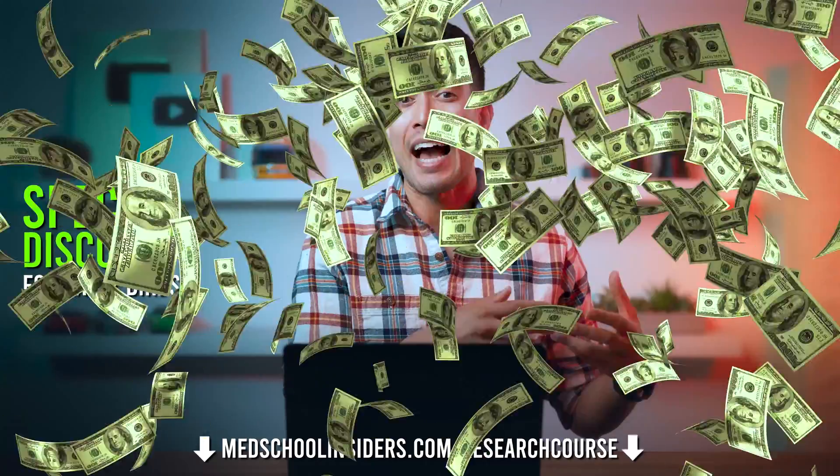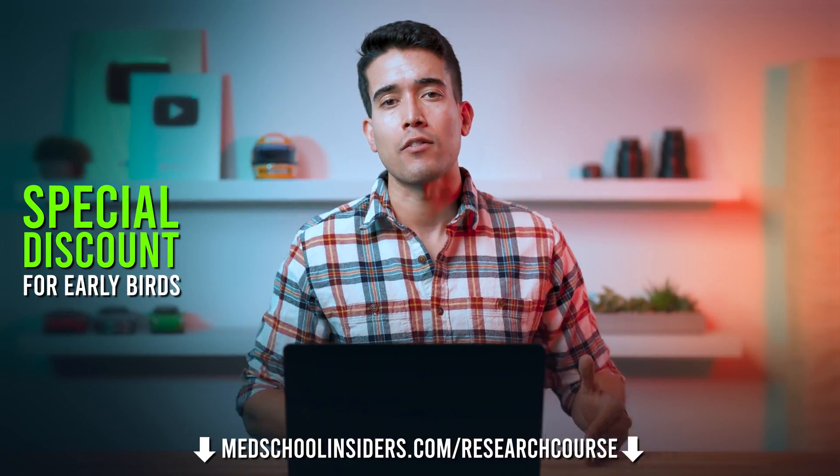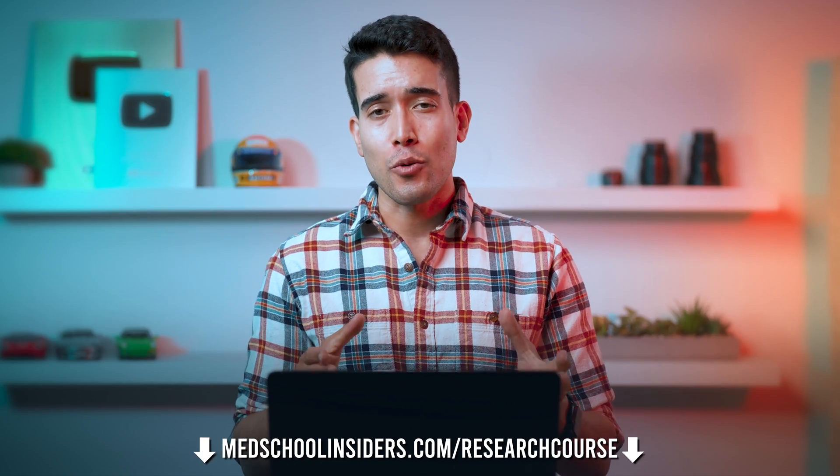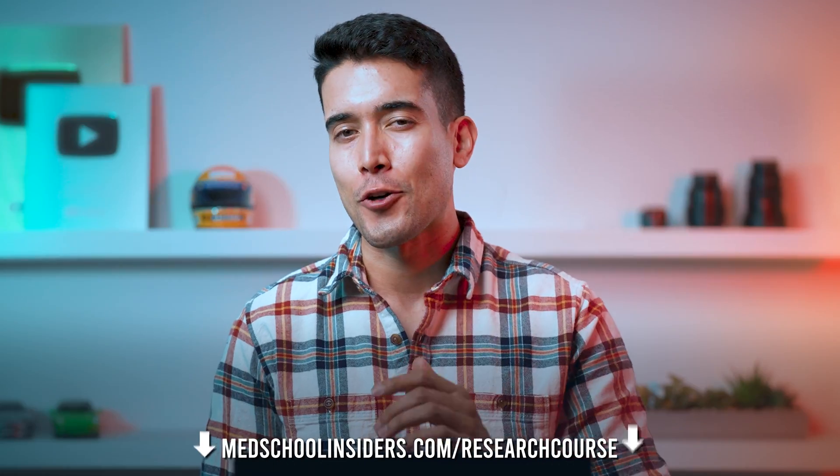We'll also show you how to be insanely prolific with a lot less effort than you think. The course is in early access, so the first four modules are available right now. You can purchase it at a heavily discounted rate, and as the future modules are released, you will get automatic access to them without having to upgrade or anything like that. You can also purchase the course later at a higher price, but we are giving a heavy discount to those early access supporters. Visit medschoolinsiders.com/researchcourse or visit the link in the description.